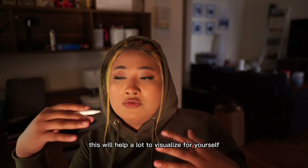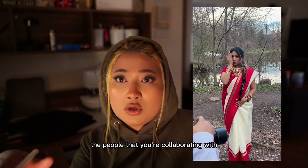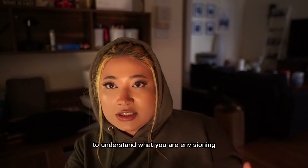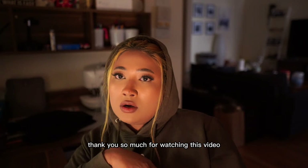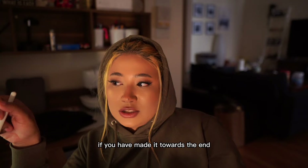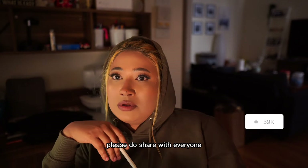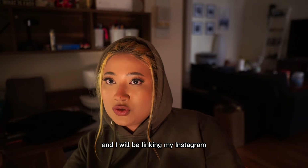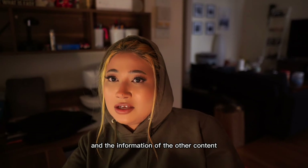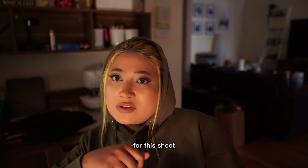This will help you visualize for yourself during brainstorming, and also help the people you're collaborating with understand what you're envisioning. That's the end of this video — thank you so much for watching! Please subscribe, click that like button, share with everyone, and I'll link my Instagram so you can watch the reels and find information on the creative artists I worked with for this shoot. See you in the next video!